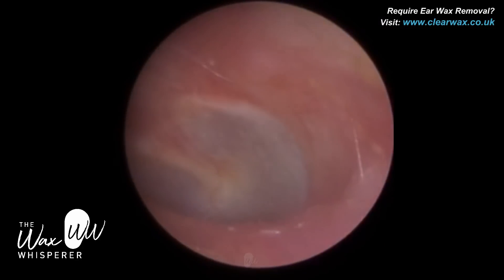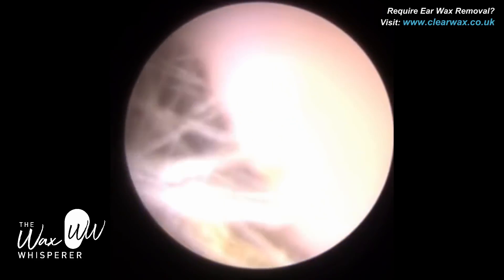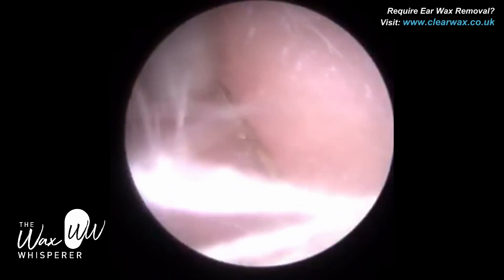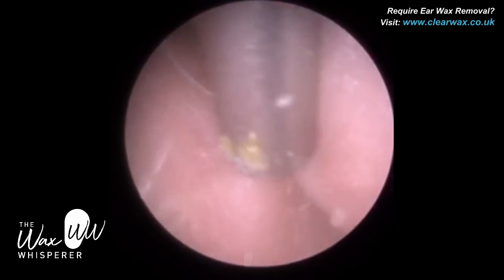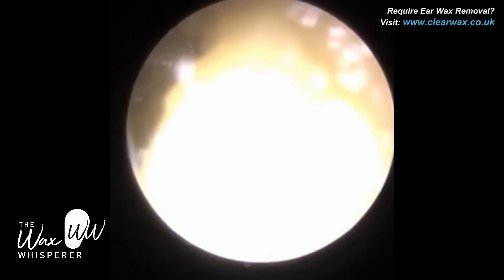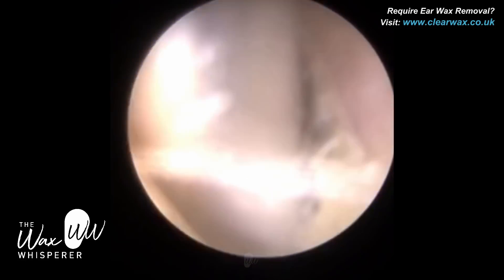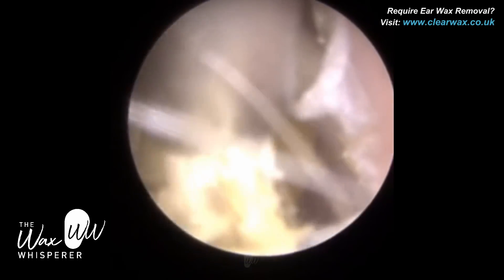Instead, there's a technique to stretch open the ear canal to get access, and that's something we teach in our Clearwax training courses to our delegates. So this left ear is now completely clean. You can just see how narrow the ear canal is once I've stopped stretching it — it's virtually shut. It's just a technique you have to develop and acquire; it comes with experience. There's no problem whatsoever performing endoscopic earwax removal in a narrow ear.